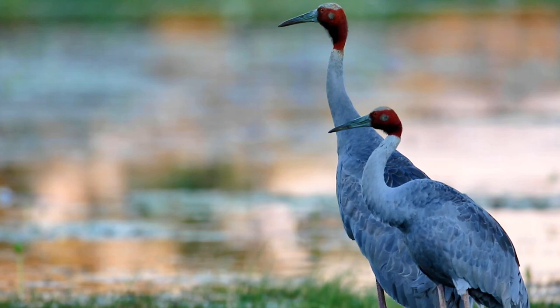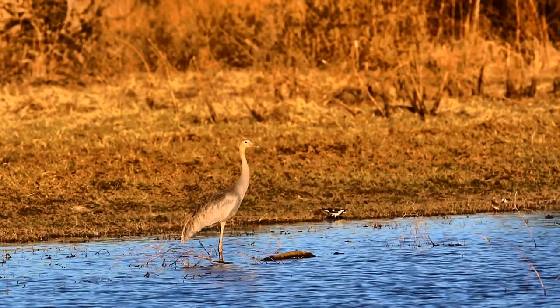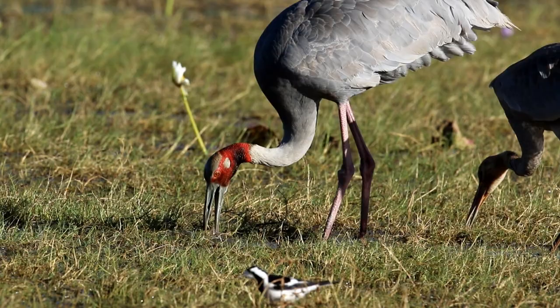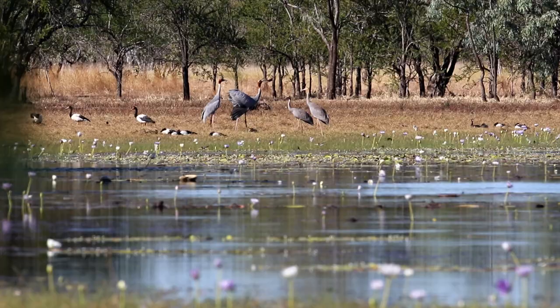Here are two Sarus cranes - the male again being the bigger, the female a little smaller. Here is a juvenile Sarus crane; notice that even in the young you can see the reddening of the upper neck. Younger birds are totally dependent on the adult for feeding - they watch as the adult digs in the mud, and once food is found the adult drops it where the hungry youngster is waiting.